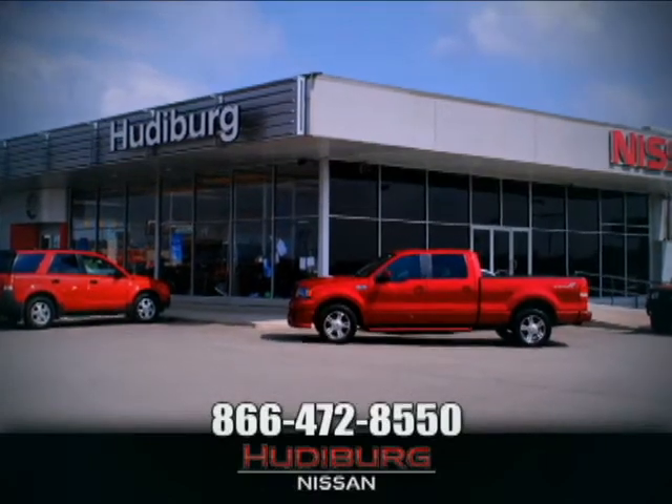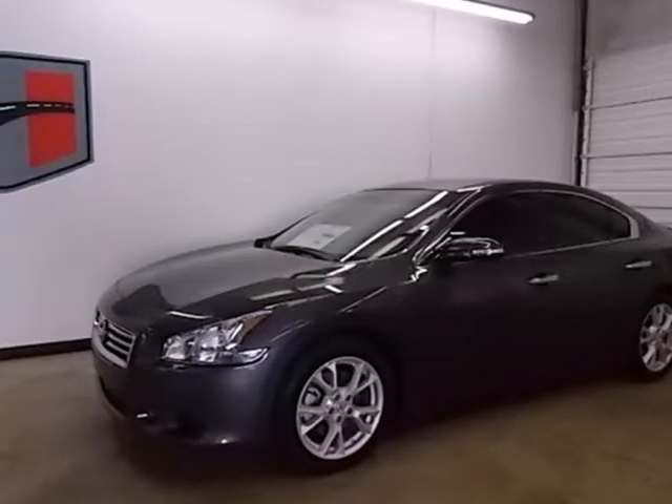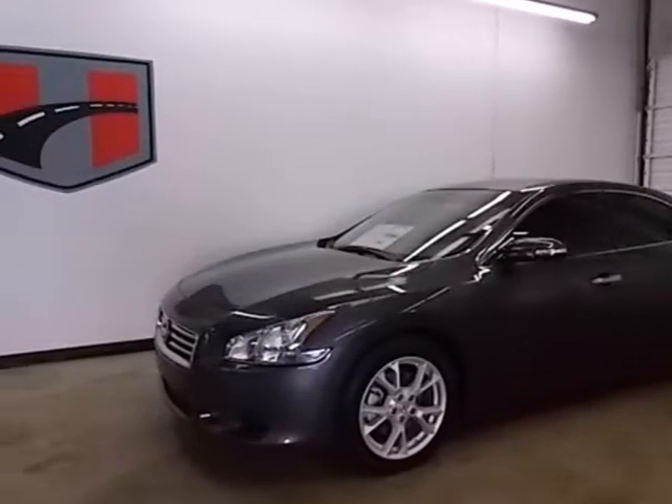At Hudiburg Nissan, we'll give you more! Here's a 2013 Nissan Maxima.